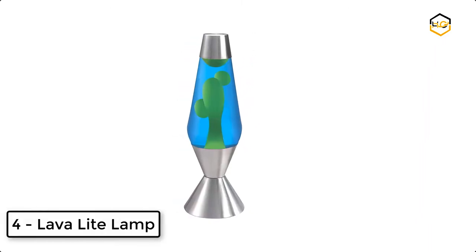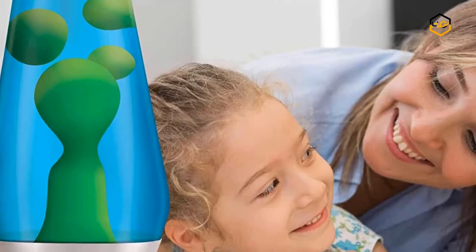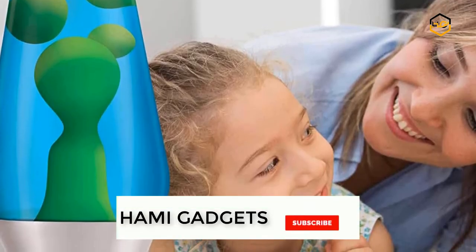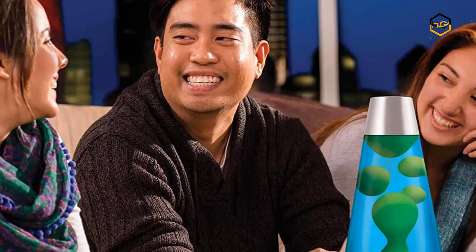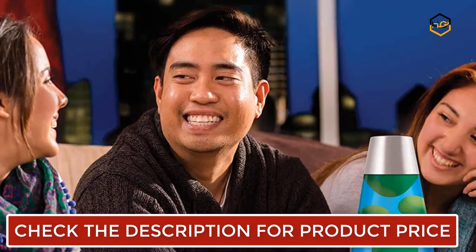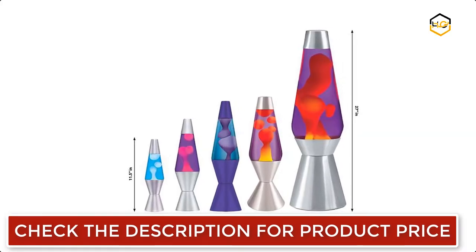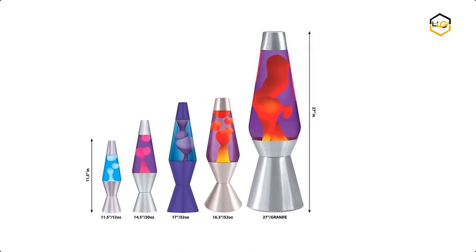At number 4 we have Lava Light Lamp. The 16.3 inch lamps from Lava the Original use iconic shape and elegantly flowing colored wax and decorative glass to fill any space with the drama of motion and the beauty of soft colored light. The best lava lamp money can buy — even the most discerning fans will ooh and ah. Its dimensions are 18.9 by 6.1 by 6.1 inches.